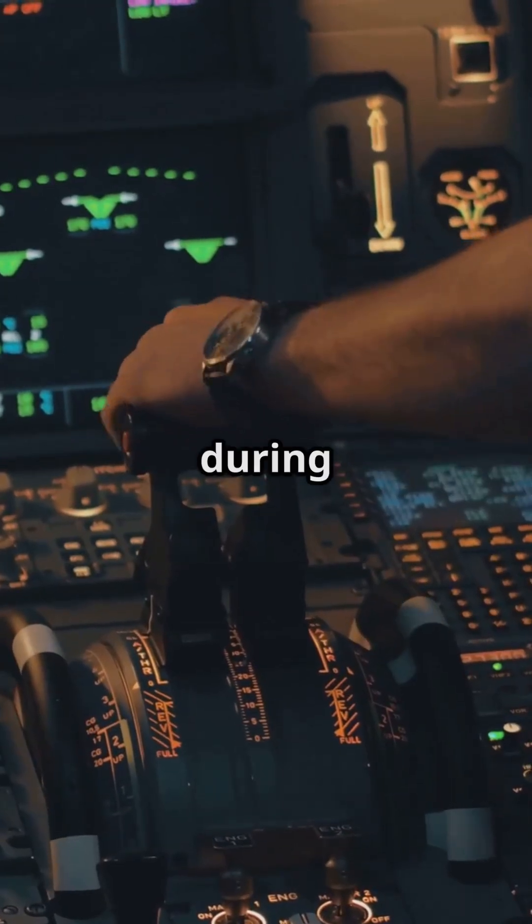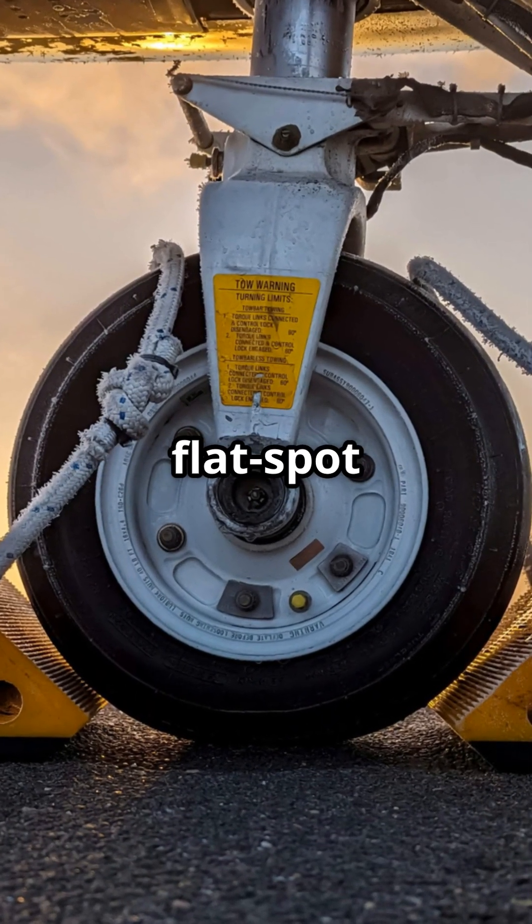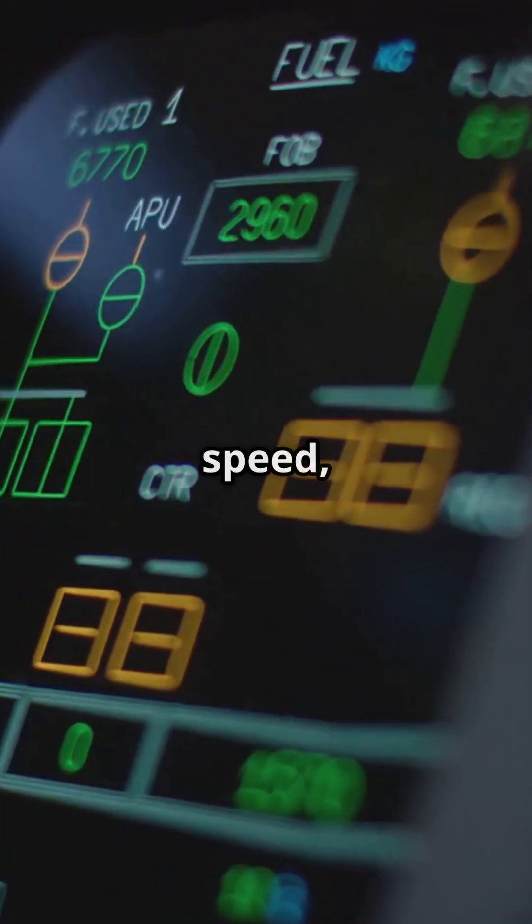Brakes are deliberately held off during this micro-window. If they engage too soon, the tyres would flat spot or shred instantly.